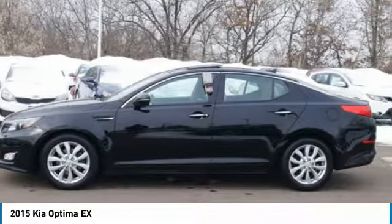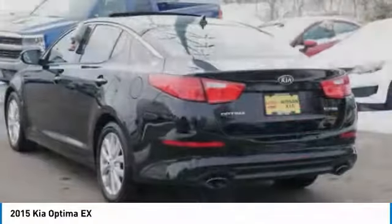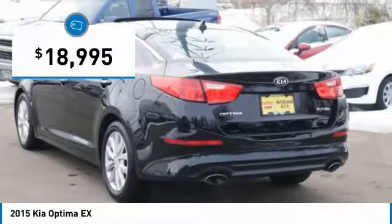Its smooth flowing lines speak of grace and style and offer a strong hint of European luxury, and it is priced below $20,000.